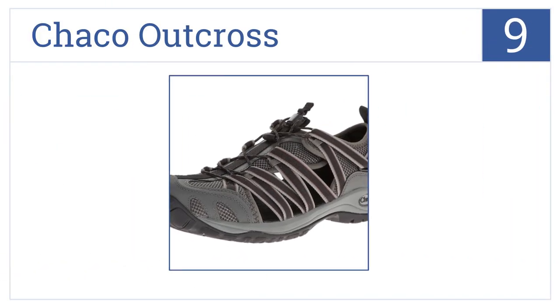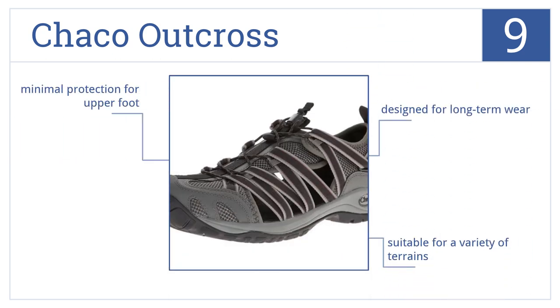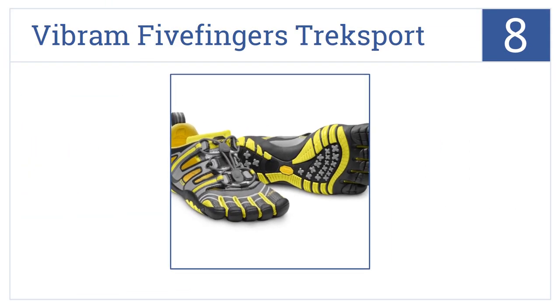Starting off our list at number nine, Shako Outcross water shoes are designed with love seat technology to hug your feet and offer extensive toe, heel, and arch support. They're designed for long-term wear and are suitable for a variety of terrains. However, they provide minimal protection for the upper foot.